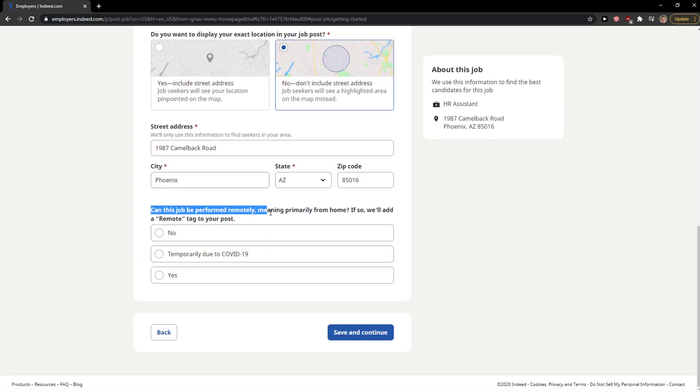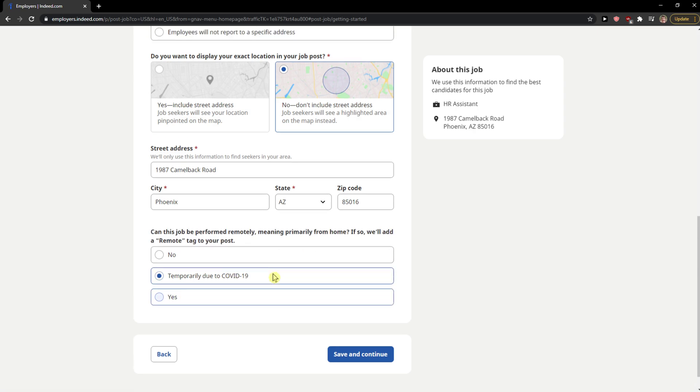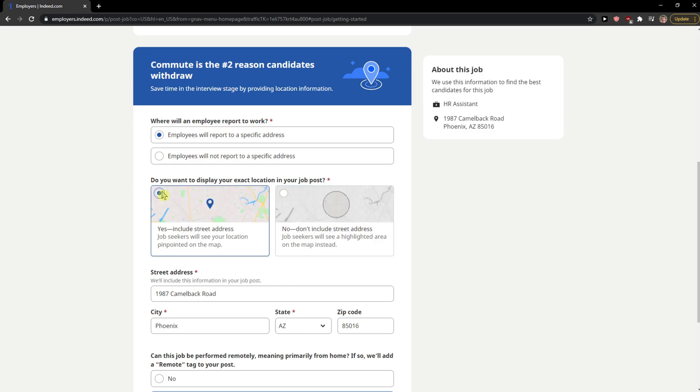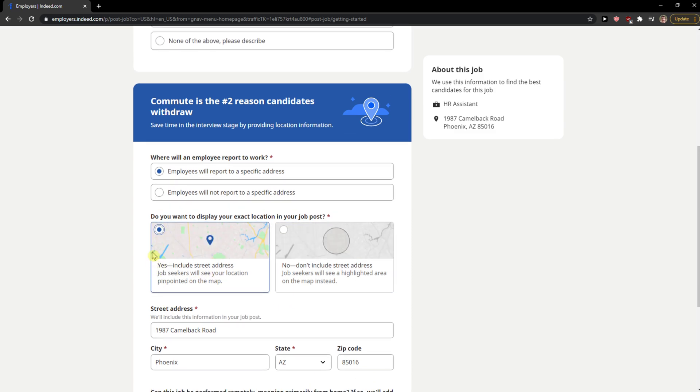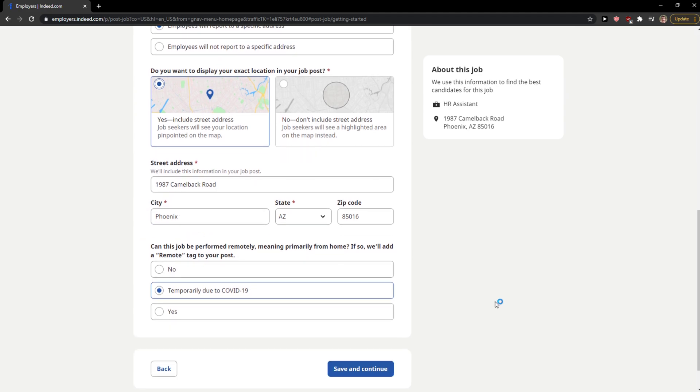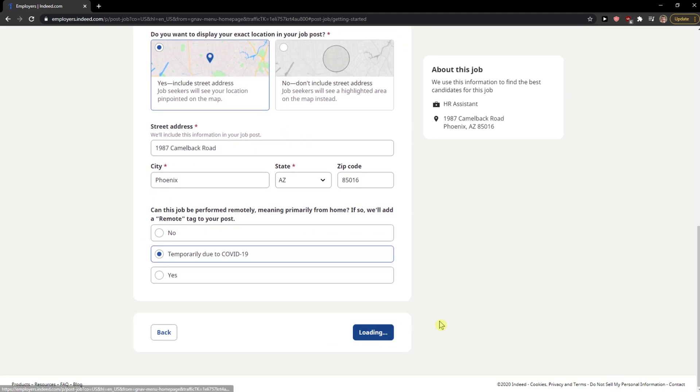Enter the city — for example, Phoenix. You can indicate whether this job can be performed remotely, meaning primarily from home, or temporarily due to COVID. I recommend including the street address so people can look it up on Google Street View, etc. Then Save and Continue.